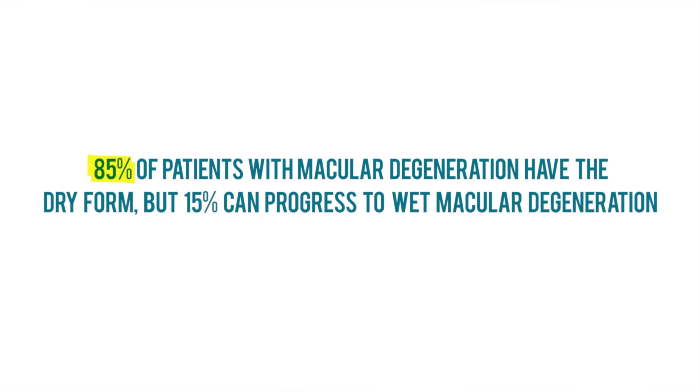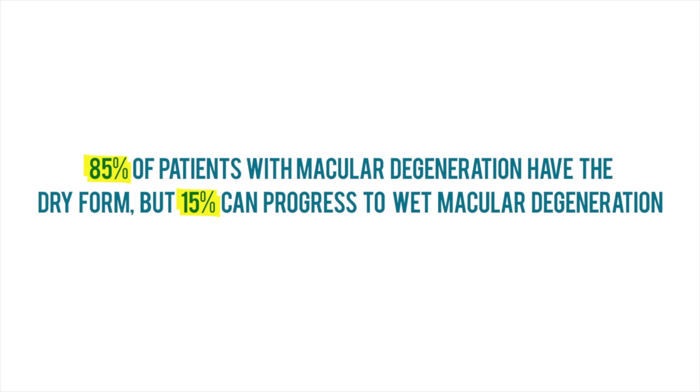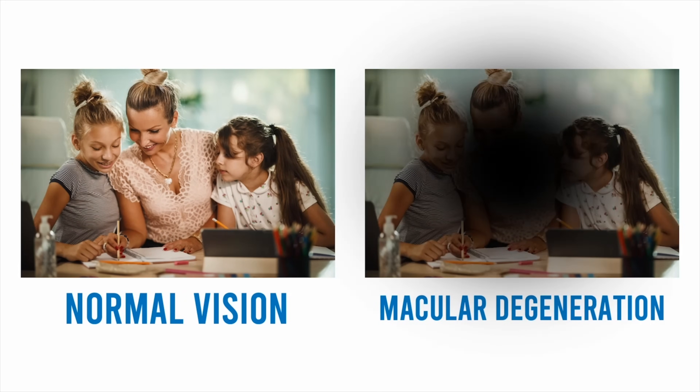Most people with macular degeneration, about 85%, have the dry form, but about 15% can progress to the wet form. Patients with dry macular degeneration may notice blurring of central vision. In patients with wet macular degeneration, fluid from leaky blood vessels can make straight lines appear wavy while also causing significant blurring of central vision. And this loss of central vision has a huge effect on quality of life — that central vision is so vital to the things we do every day, like reading, watching TV, or even seeing our loved ones' faces.